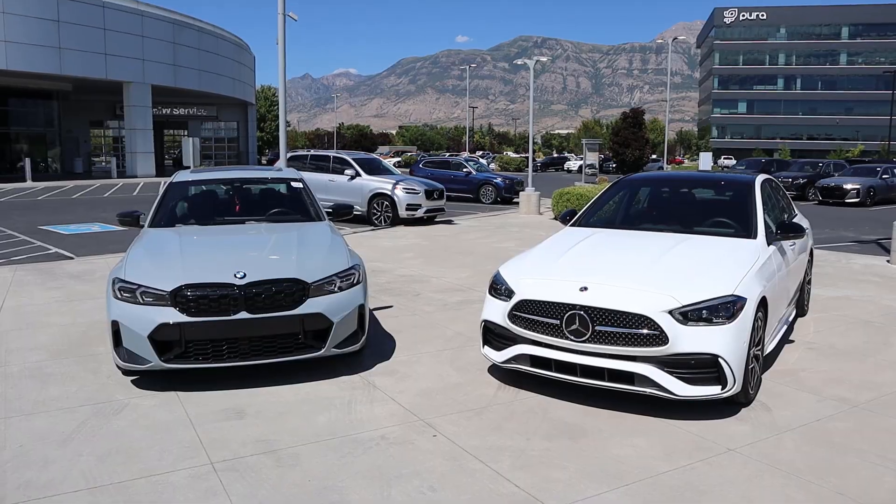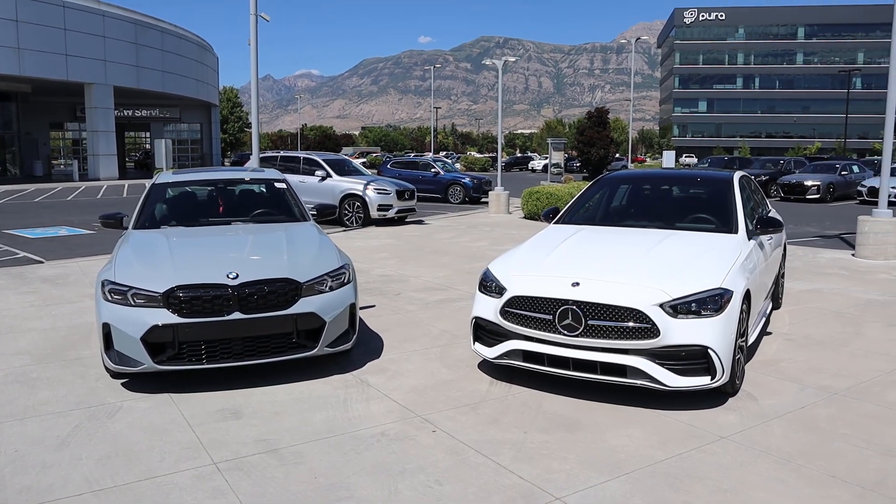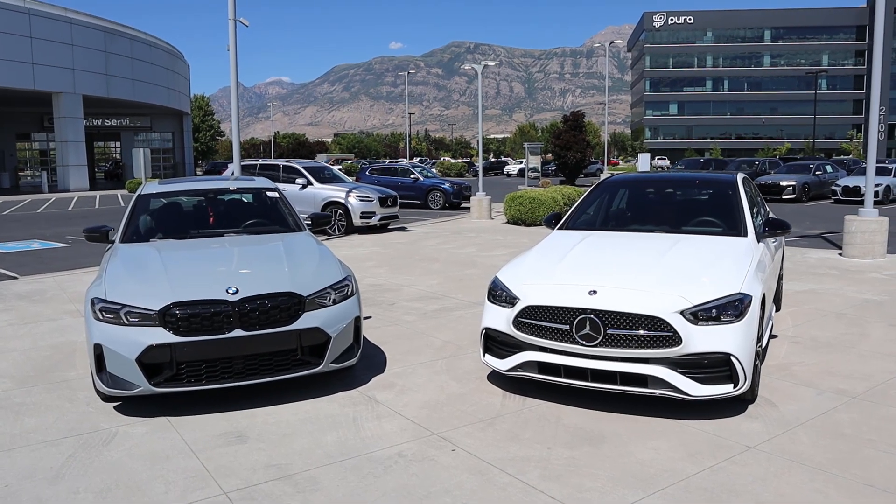Hey everyone, it's Ben Hardy here and in today's video we'll be doing a driving comparison between a BMW 3 Series and a Mercedes C-Class to see which luxury sedan drives the best. Before we get into this video, I want to give a huge shout out and thank you to the BMW of Pleasant Grove for giving me some time with this 3 Series.